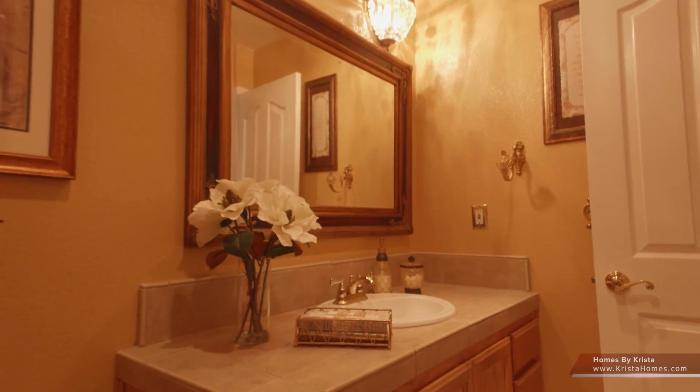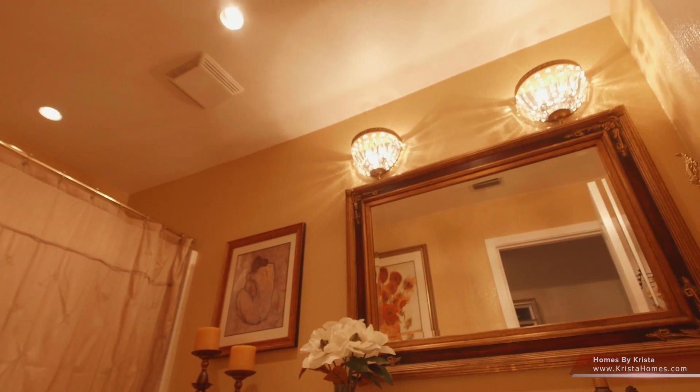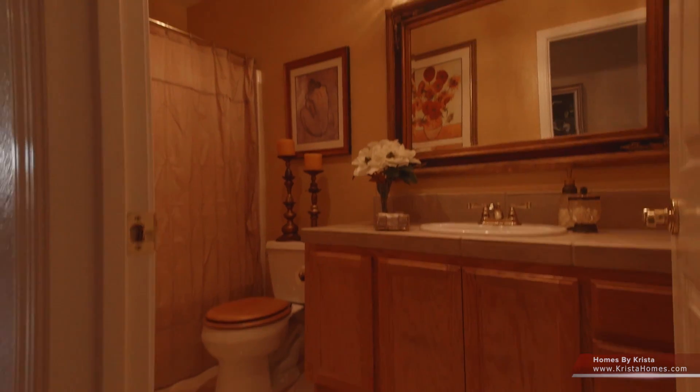Now let's head our way to the main bathroom. It's got two beautiful sconces, as well as upgraded recessed lighting. The marble flooring is just beautiful.